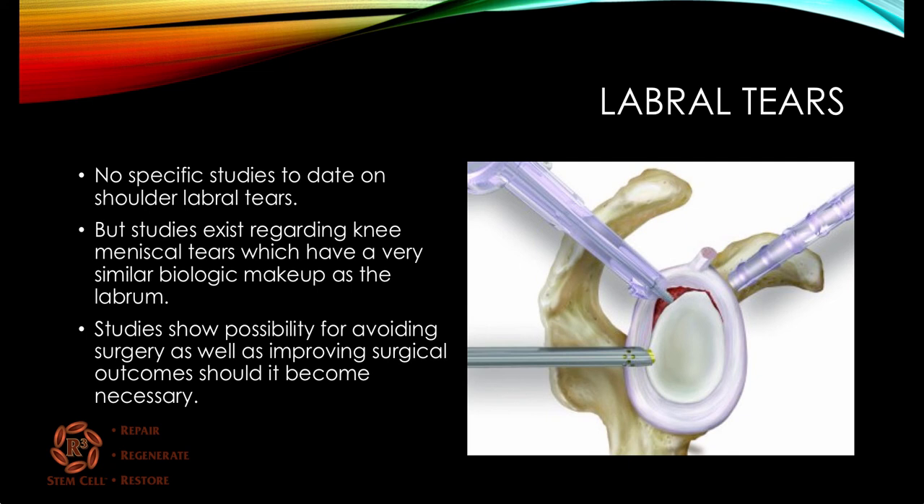Looking at labral tears — the labrum is the cartilage around the joint itself. The joint is not very deep, so the labrum helps augment stability. There haven't been any specific studies to date on shoulder labral tears, but there have been several on knee meniscal tears, which have a very similar biologic makeup of fibrocartilage as the shoulder labrum. Studies on the knee show the possibility of avoiding surgery as well as improving surgical outcomes should it become necessary.